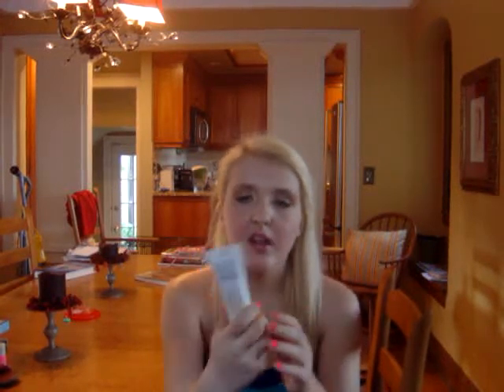Then I needed a new foundation because I ran out of my Ulta Mineral foundation, so I actually just got a tinted moisturizer because I really like this one. This is the Sonia Kashuk Radiant Moisturizer SPF 15 in Fair — it's the lightest one because I'm very pale.